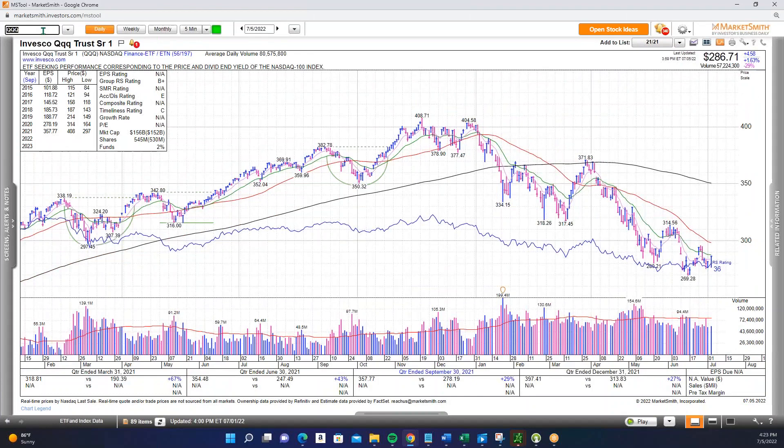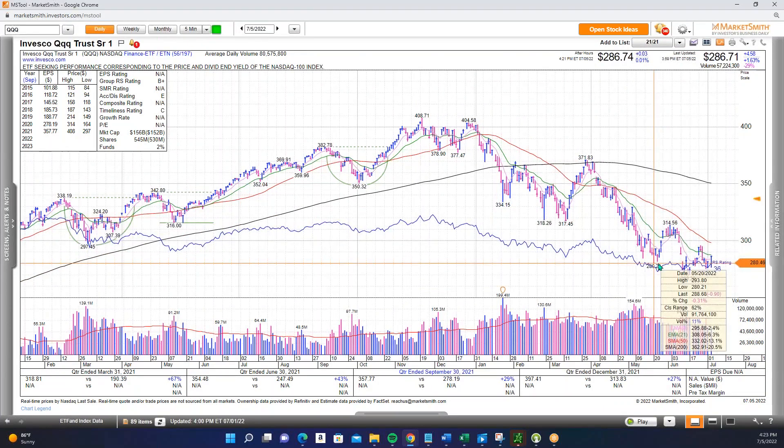Conversely, QQQ is well above the key level of 280 that we've talked about over the course of the last few weeks. QQQ showing big-time relative strength — look at the RS line starting to hook up with the action today. Technology and growth really caught a bid today as commodities and oil broke down and rates came off, which no doubt helped growth and technology. QQQ is well above 280, back above the 8-day MA, and just a tiny bit below the 21 EMA — could very well be challenging it tomorrow morning.